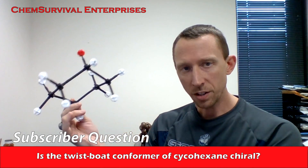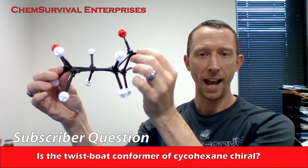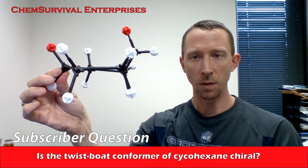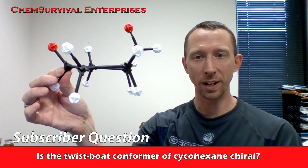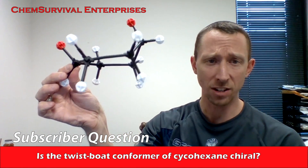The process of ring flipping involves first going through what we call the half chair conformer, in which we flatten one side of the ring out. As you can see, that creates some really bad steric clashes there, so it doesn't last long like this.